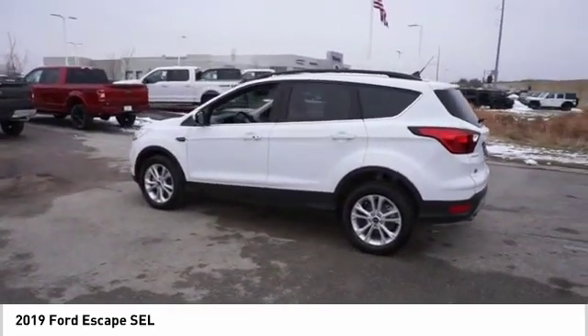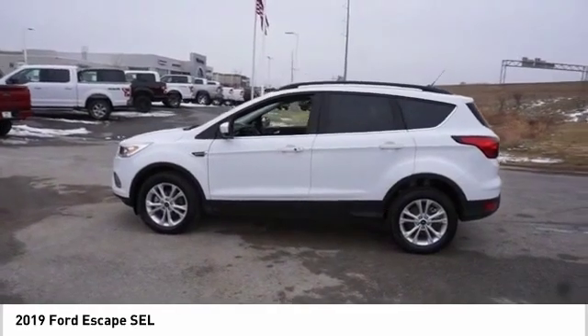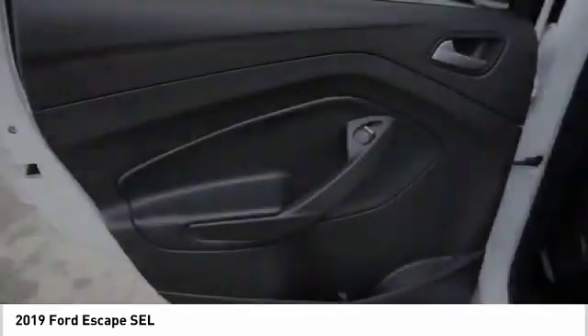Rear window defroster, rear window wiper. Wouldn't you look great in this vehicle? Stop in today and see for yourself.